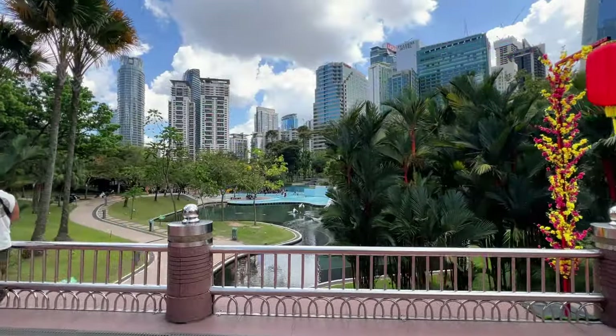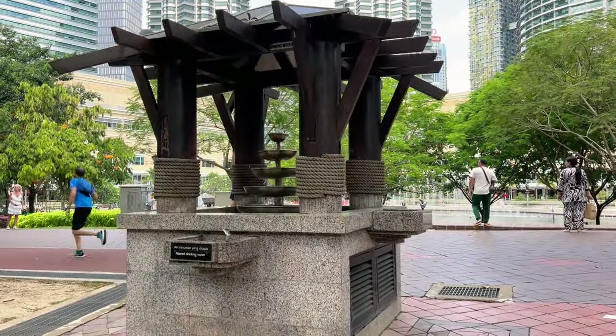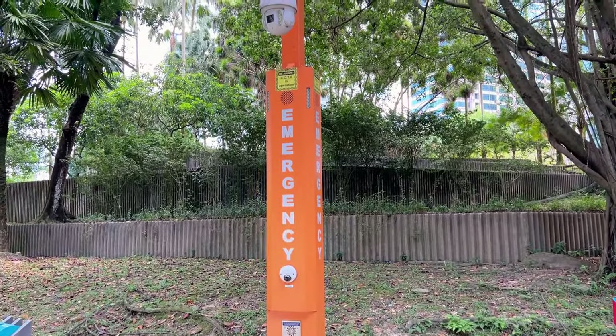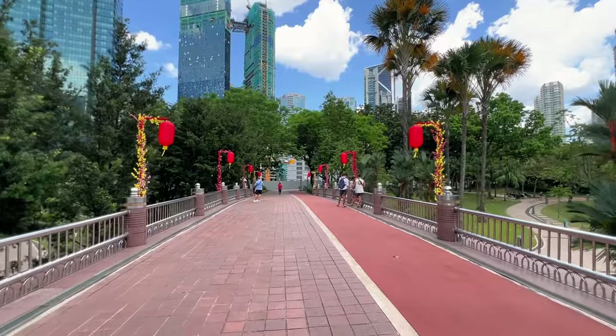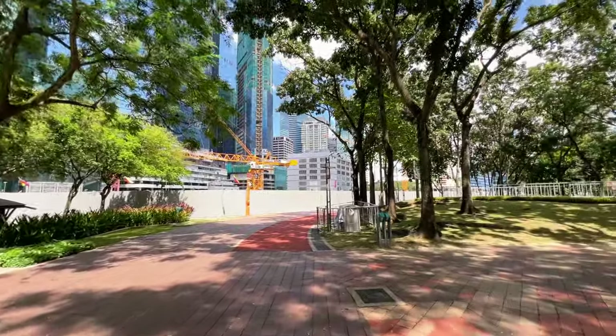Not only tourists are here at the park — there are also a lot of locals. There is a running track all around the park and there are drinking water taps available. Just in case of emergency, there are poles around where you can push the emergency button. Security guards are also working here at this park. You don't really see them around but there are a lot of cameras to keep an eye out for pickpockets. It's quite a safe environment.